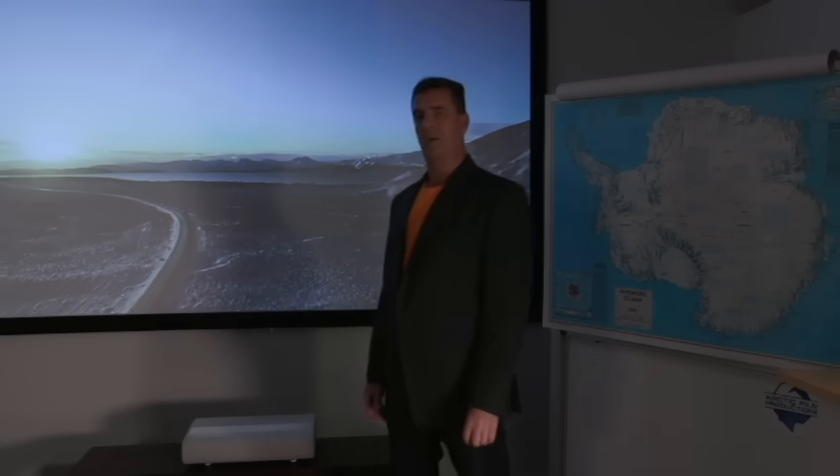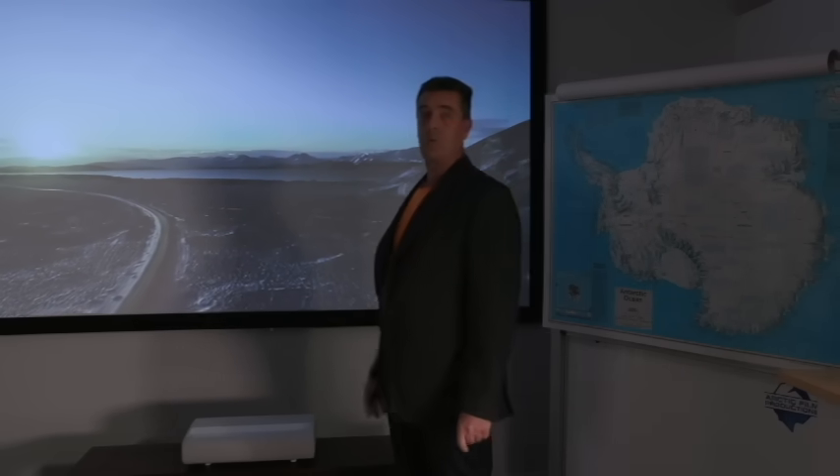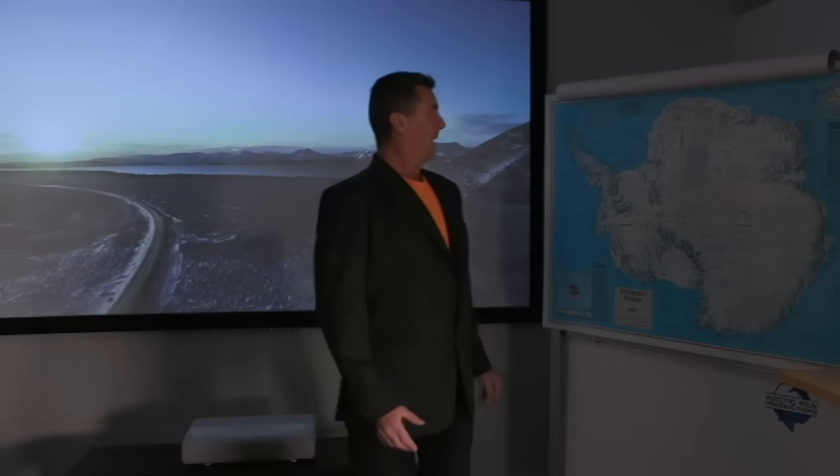G'day viewers, Dave Lonegan, Arctic Film Productions. A bit of drone footage I took in Iceland a few years ago — beautiful country, you should check it out, it's a wonderful place.